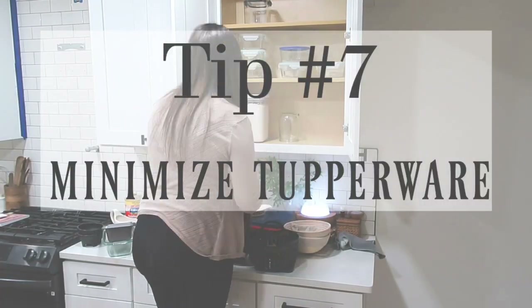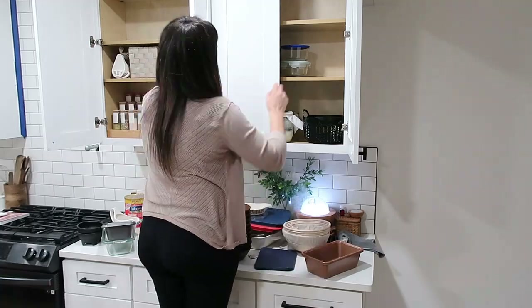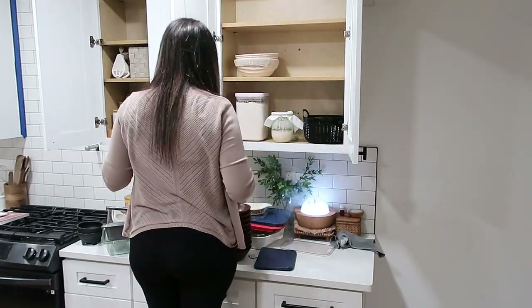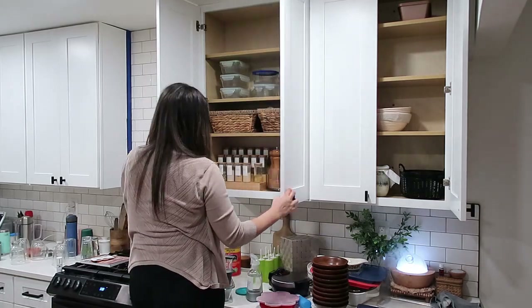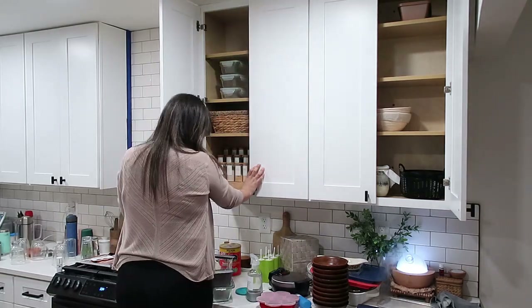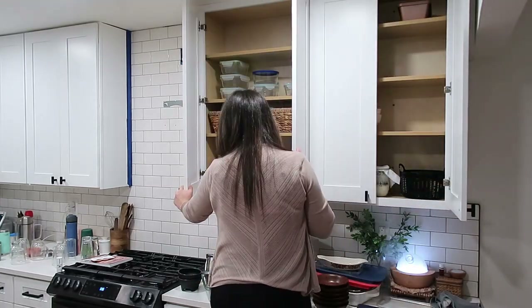Tip number seven: minimize the tupperware. I'm guilty of always having either more containers than lids or more lids than containers — I never understand it. I went through all of our tupperware, made sure everything matched up with lids, and just kept what we actually use. Since we do a lot of meal prepping, I kept what we need and use the most.